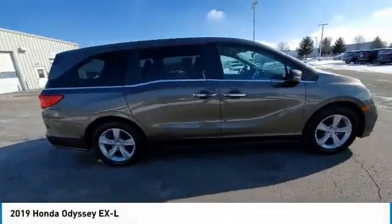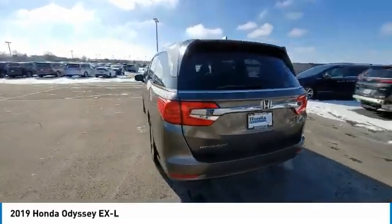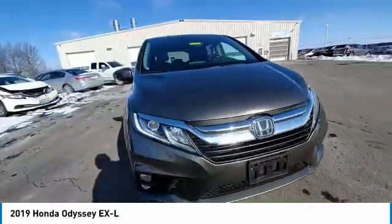We are pleased to show you the 2019 Odyssey. The Honda Odyssey is a showcase of distinguished style, captivating technology, and advanced safety features — a must for all families.